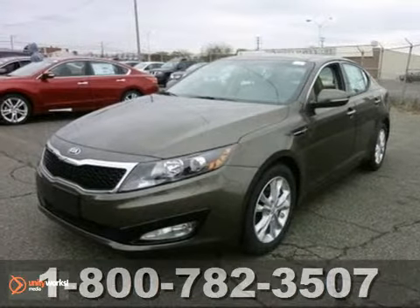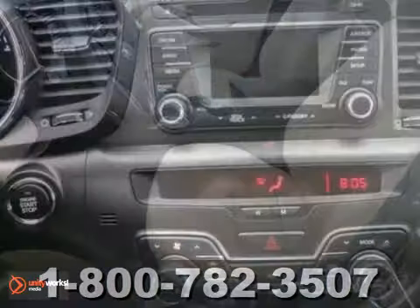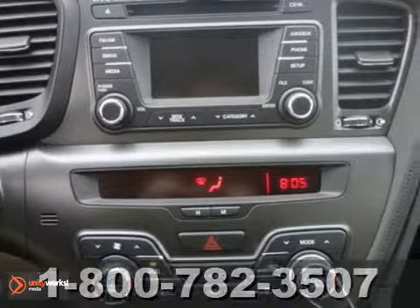Here's a 2013 Kia Optima EX. This vehicle has a lot to offer, including heated mirrors, dusk-sensing headlights, and dual-zone climate control.